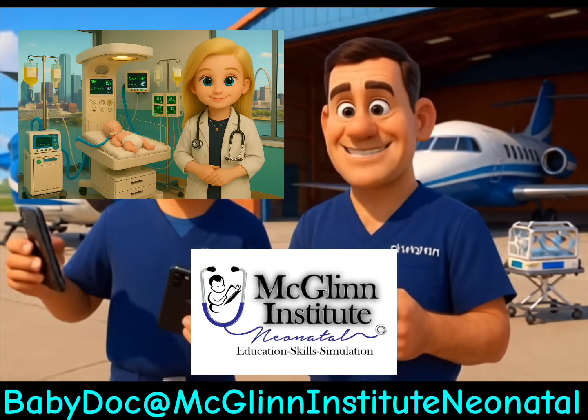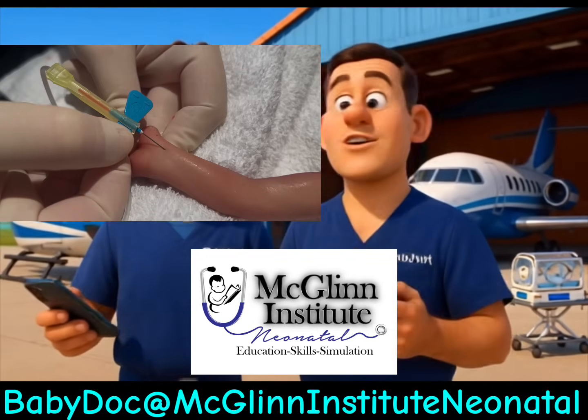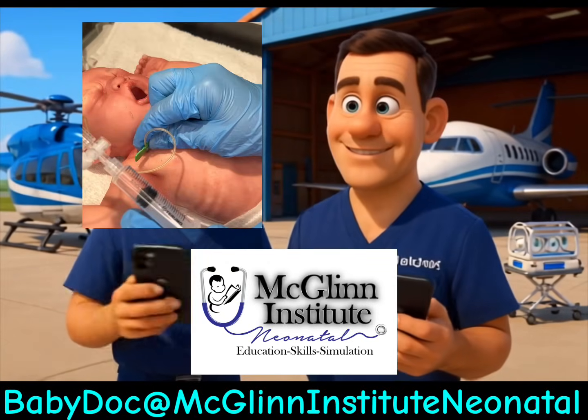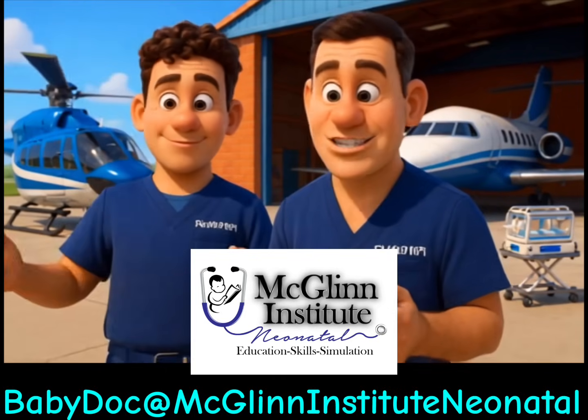They can help expectant parents as well as all types of neonatal health care providers. Not to mention, there are also numerous procedural skills videos offered by McGlynn Institute Neonatal. You should check them out — Baby Doc at McGlynn Institute Neonatal.